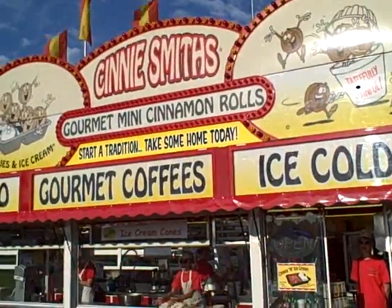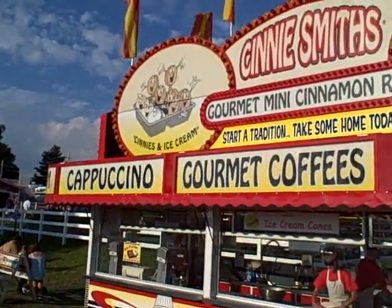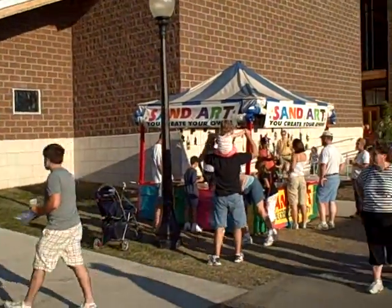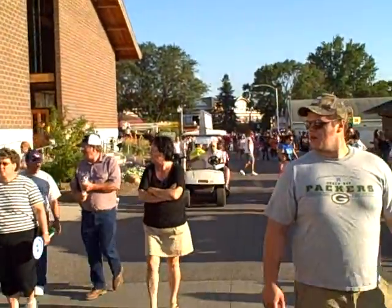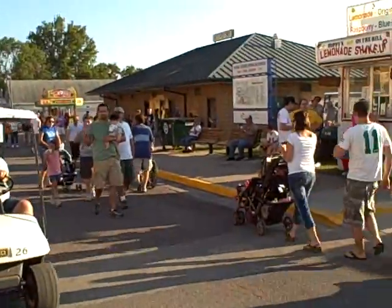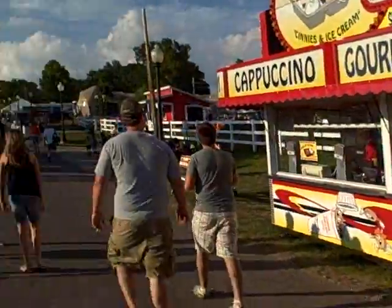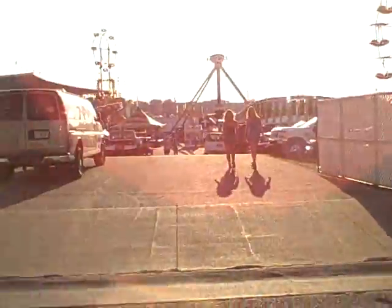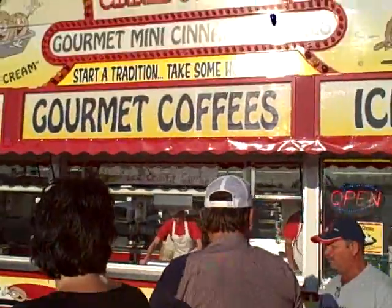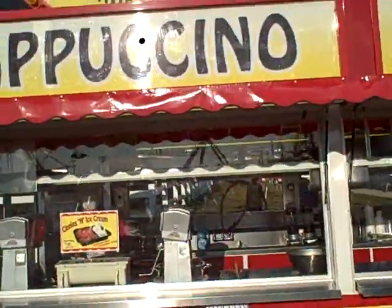We are at Cindy Smith's Gourmet Mini Cinnamon Rolls. Right next to the animal resource center — if you look straight ahead, that's the egg building at the end of the street. Here are the fancy Charmin bathrooms, they used to be the Charmin bathrooms. On the other side we have the midway, just to give you bearings of where we are. Cindy Smith's Gourmet Mini Cinnamon Rolls, cappuccino, and all kinds of good stuff — let's go in and see what they've got.